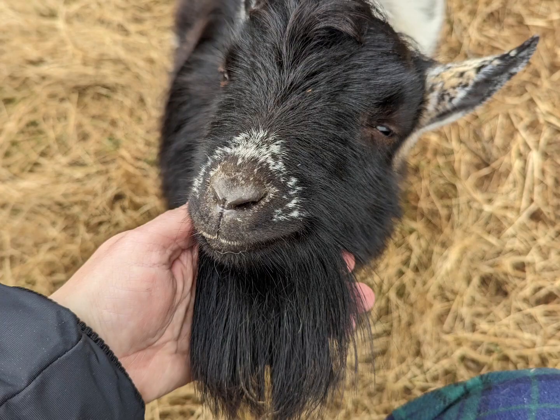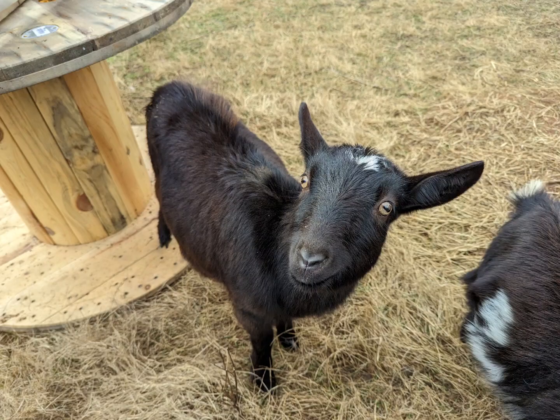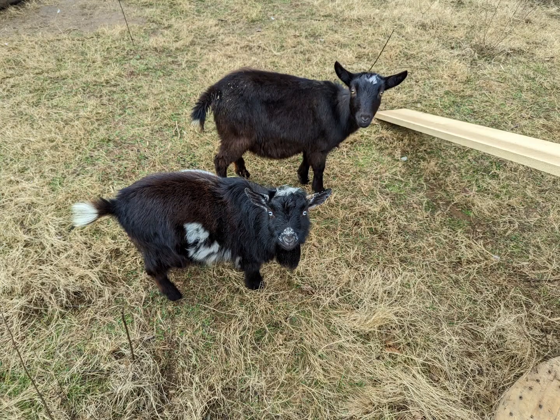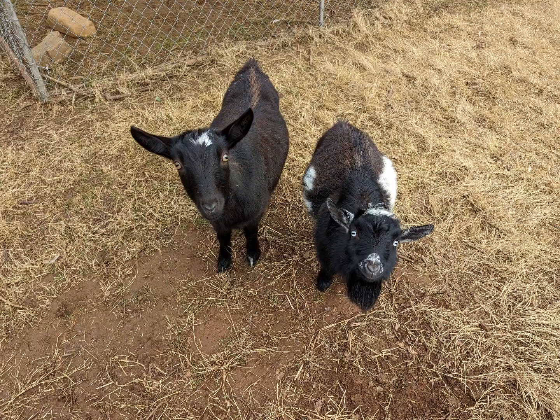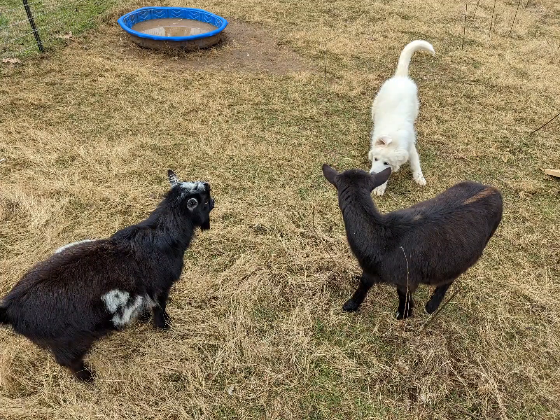A homestead can mean different things to different people, but in a broad sense, homesteading is about living a self-sufficient lifestyle. For most people, the main aspects of a homestead is living off the land and animals, with the goal of being self-sufficient or at least limiting their reliance on outside sources.